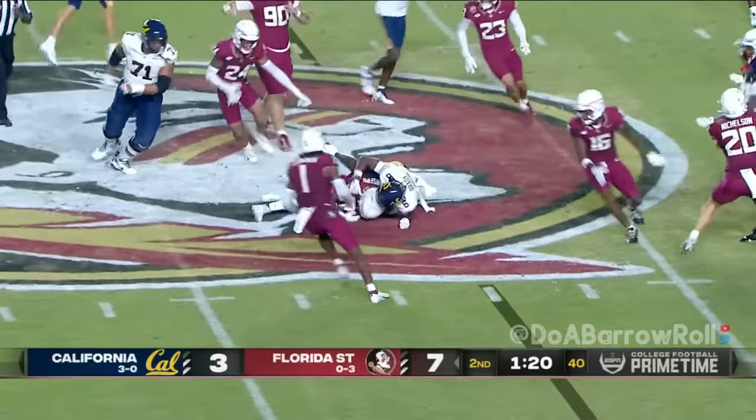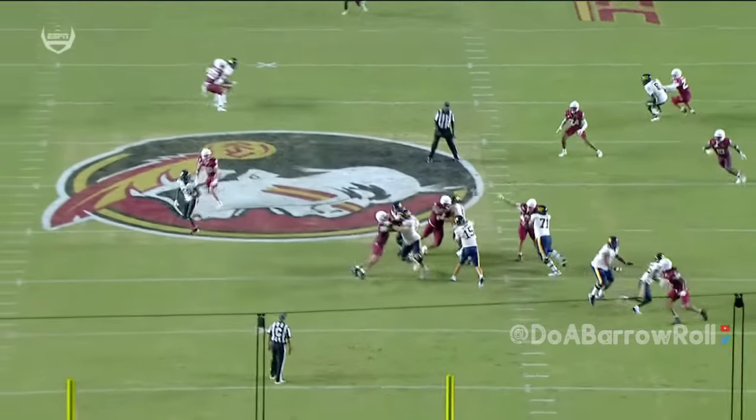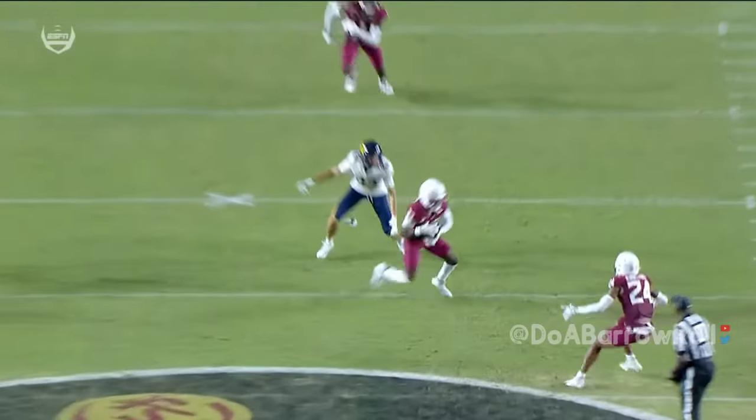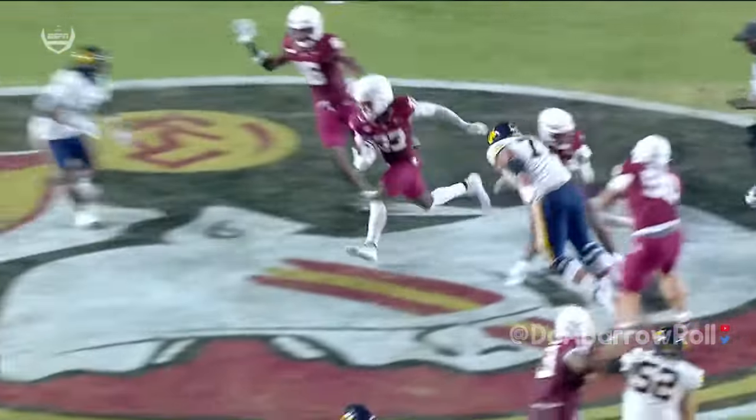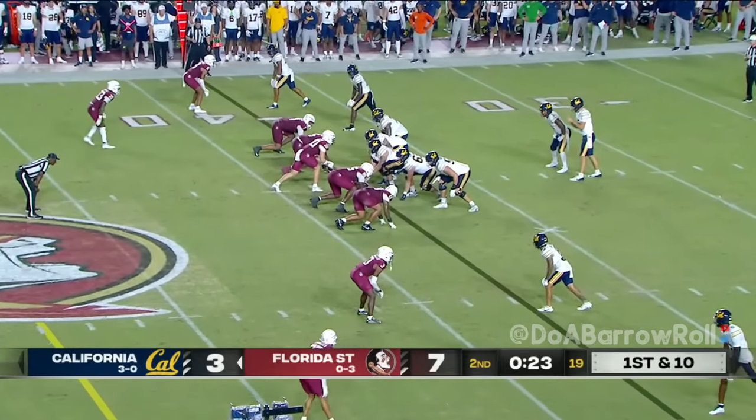Across the middle — and it's intercepted! Picked off by Edwin Jones. We talked about the confidence that Fernando Mendoza has. Sometimes that confidence can turn into overconfidence. They're so confident and mature.